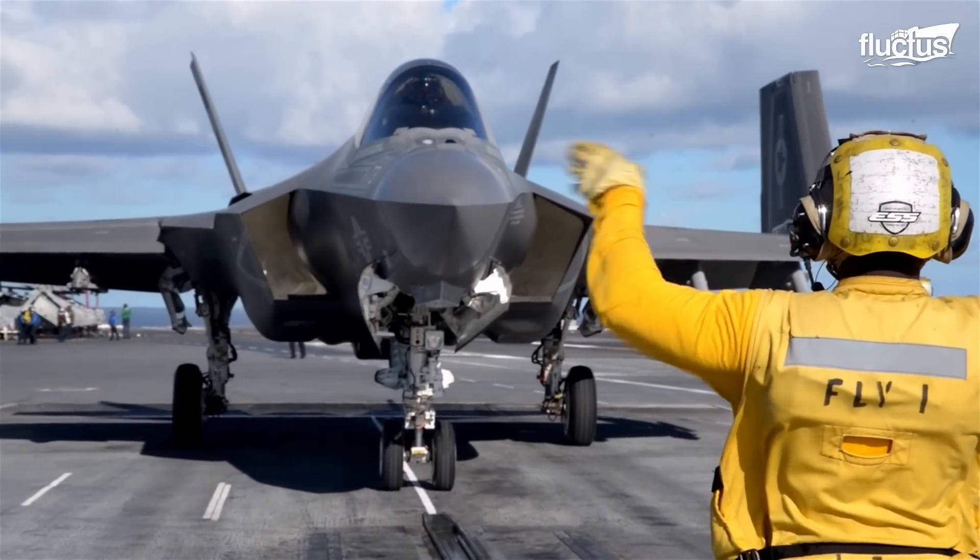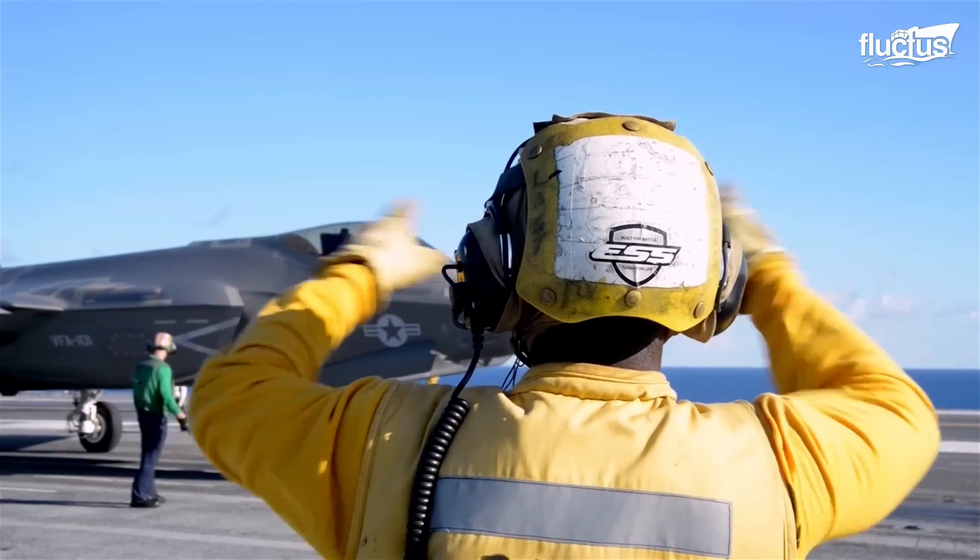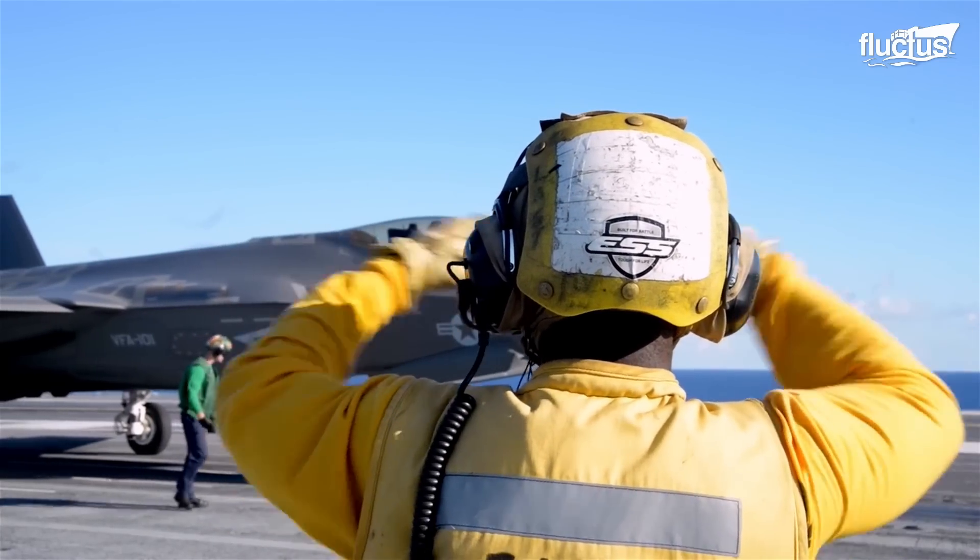Once the F-35C was declared operational, they were delivered to initial carrier fighter squadrons.